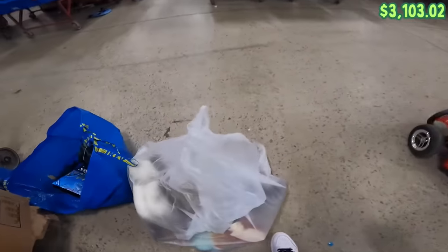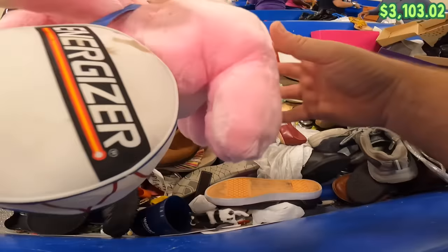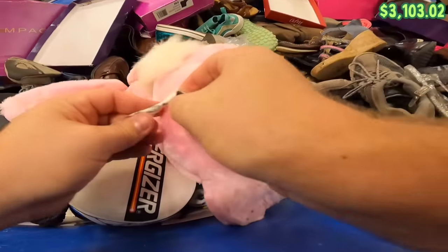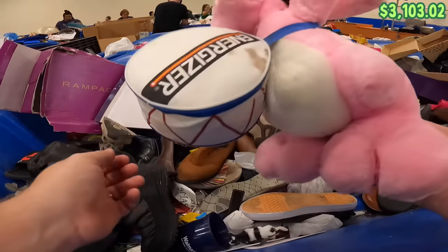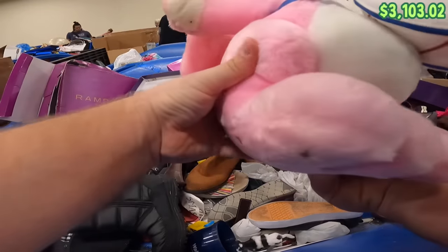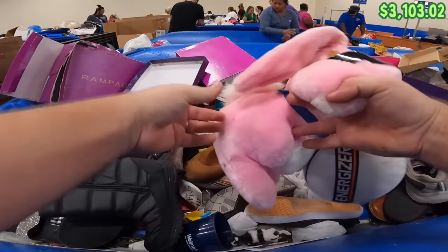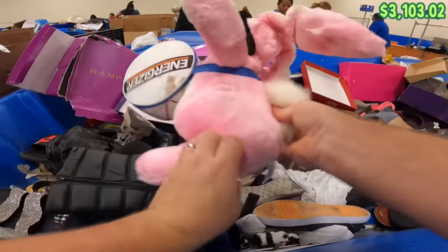It's too heavy for me to carry around. I'm just going to look at this Energizer Bunny plush animal fair — he's very, very dirty, but it's from 1989. He's got his sunglasses on. I think this is worth getting and just trying to get some of that grime out. Because that is awesome.